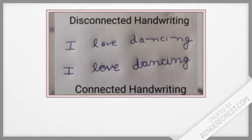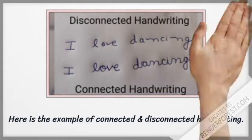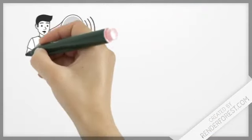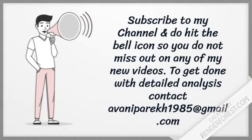Here is the example of connected and disconnected handwriting. Subscribe to my channel and hit the bell icon so you do not miss out on any more videos.